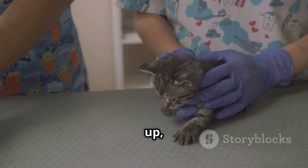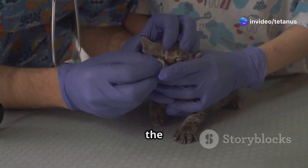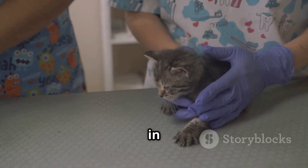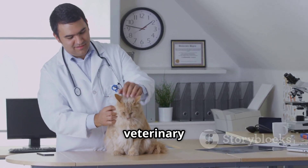To wrap up, understanding tetanus — from etiology to prevention — can make all the difference in managing this serious condition. Knowledge and vigilance are your best tools in keeping your animals safe. Stay vigilant and proactive in your veterinary practice.